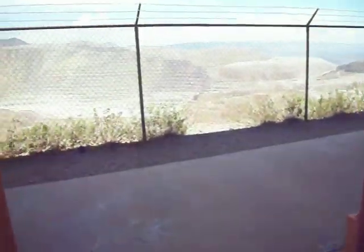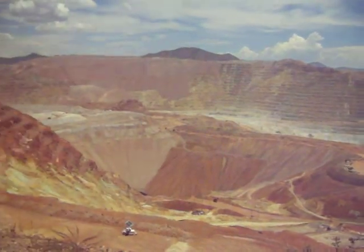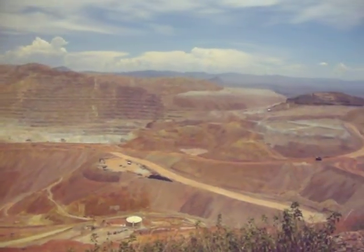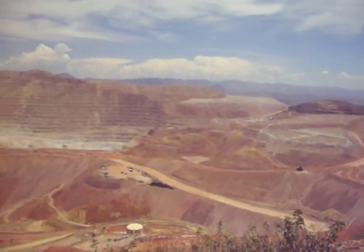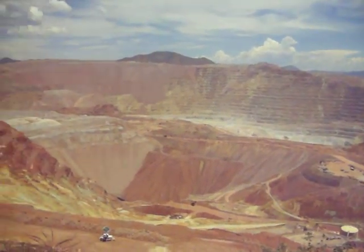Anyway, I'll give you guys one more quick overlook of the scenic view here of the world's largest open pit copper mine. There it is. And we're going to head down the road, see if we can find another vantage point — at least one or two more.